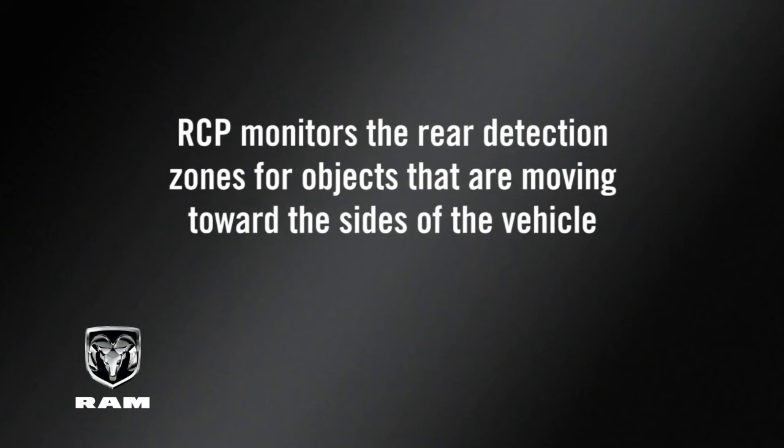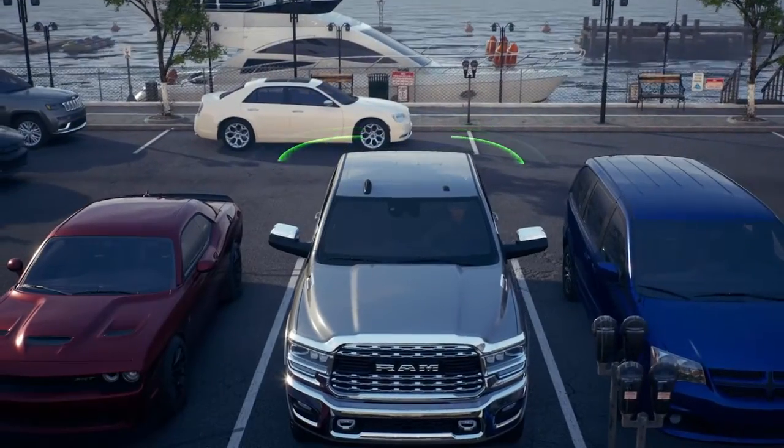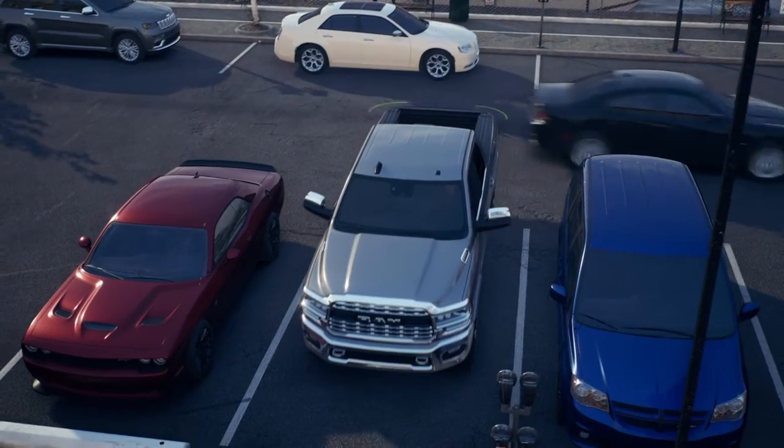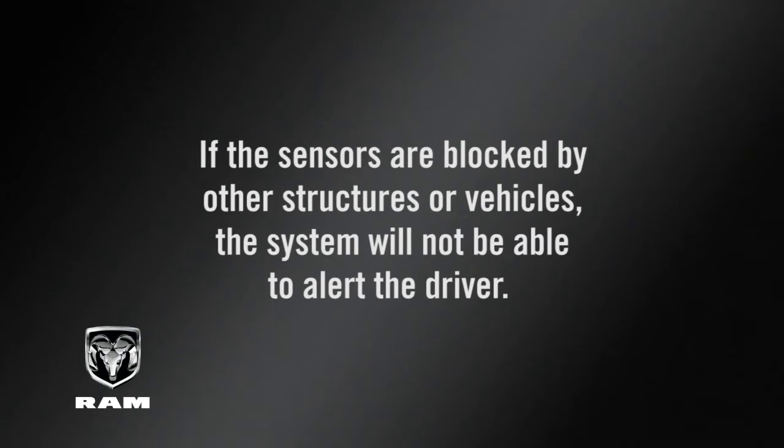RCP monitors the rear detection zones for objects that are moving toward the sides of the vehicle at speeds between 3 and 20 miles per hour or 5 and 32 kilometers per hour. Keep in mind, in a parking lot, oncoming vehicles can be obscured by vehicles parked on either side. If the sensors are blocked by other structures or vehicles, the system will not be able to alert the driver.